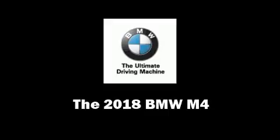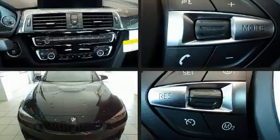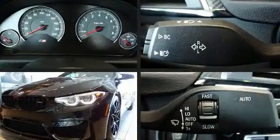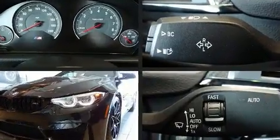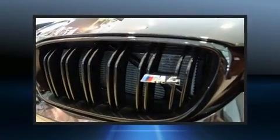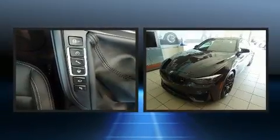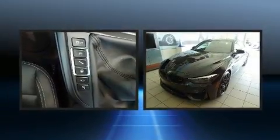Get excited about the 2018 BMW M4. BMW made sure to keep road handling and sportiness at the top of its priority list. Turbocharger technology provides forced air induction, enhancing performance while preserving fuel economy.